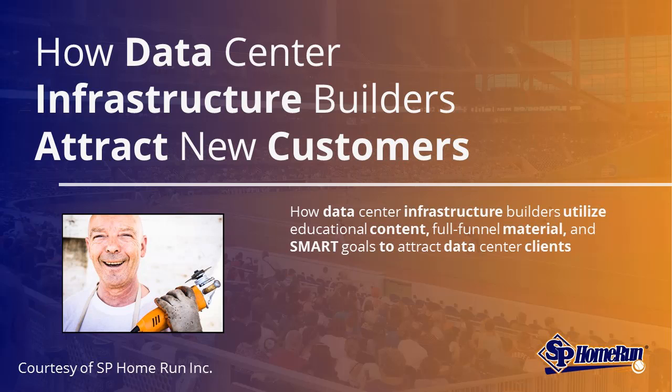How Data Center Infrastructure Builders Attract New Customers, courtesy of SP Home Run's webinar: Attracting Data Center Clients Step-by-Step.